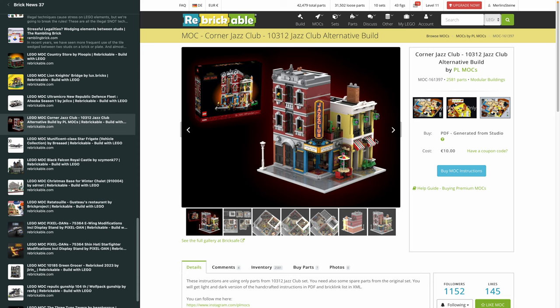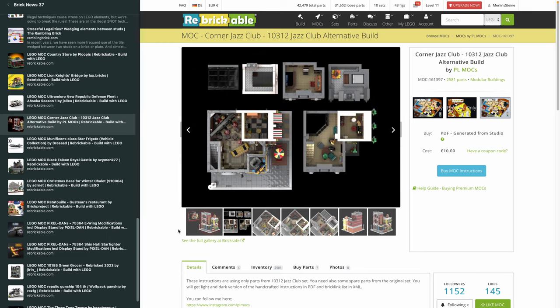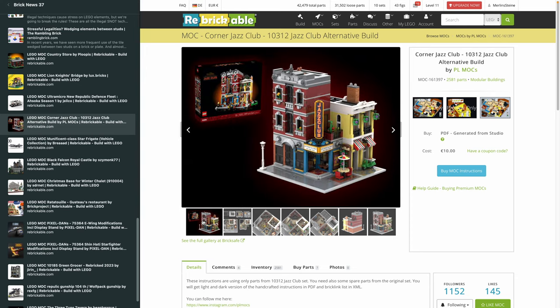Moving on to PLMox — the king of modular alternates on Rebrickable. This newest design, 2,581 pieces, is basically a corner alternate of the Jazz Club. As I always say, the alternate build community gives Lego sets a lot of additional lifetime — especially modulars. If you're on a budget, just buy one Lego modular per year and build a new alternate every month; you'll have building fun and variety all year with one set. What PLMox did here is more simple: he transferred the regular building into a corner building. It's 10 bucks, not too shabby.